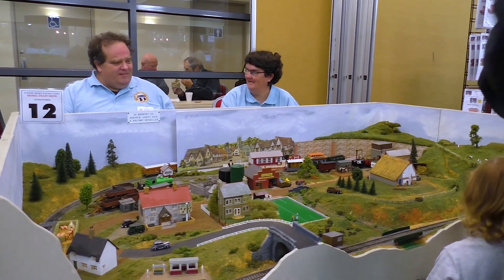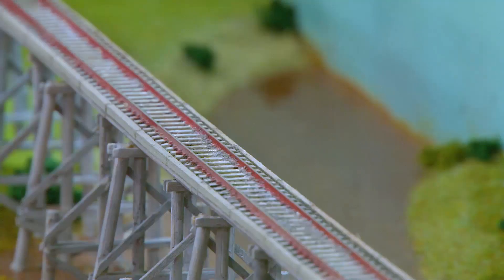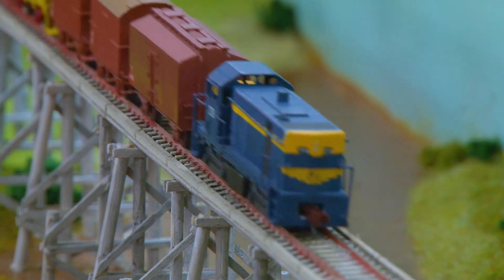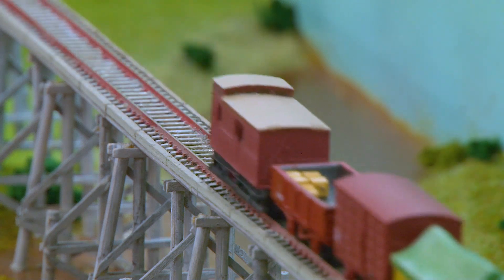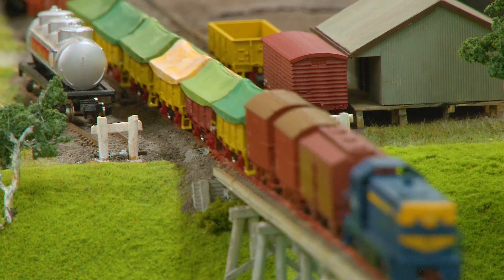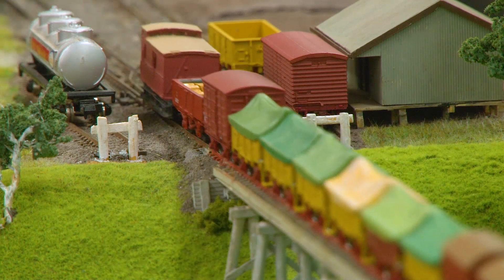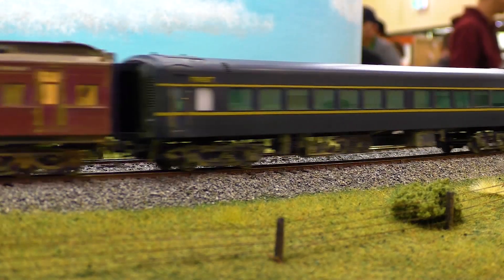This year we've got a fairly good representation of model trains here — scale model trains from anything from G scale, the big ones for the Garden Railway, down to N scale, which are the very tiny ones. We have two very good Victorian layouts based on Victorian railway practices. We've also got a young fellow at the end who's built a layout of Skipton — he's still a student and he does a very, very good job.